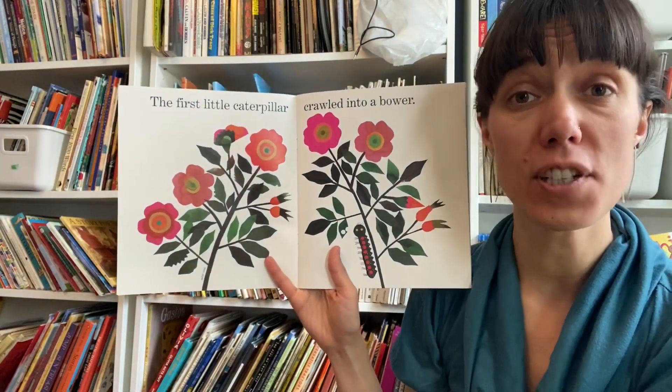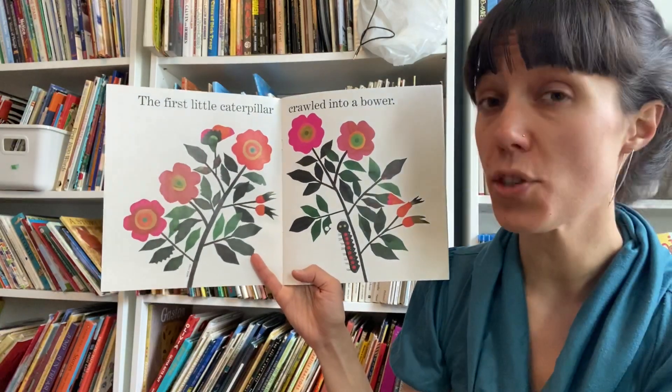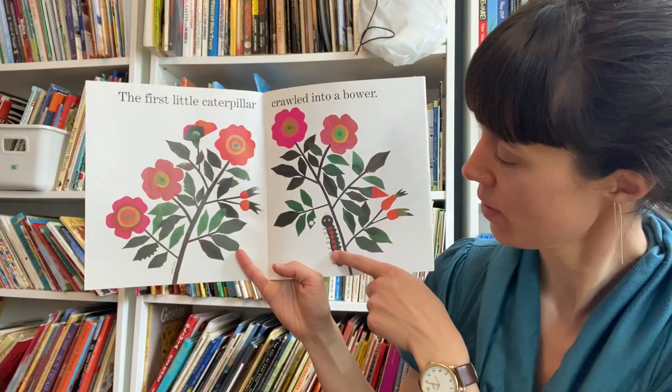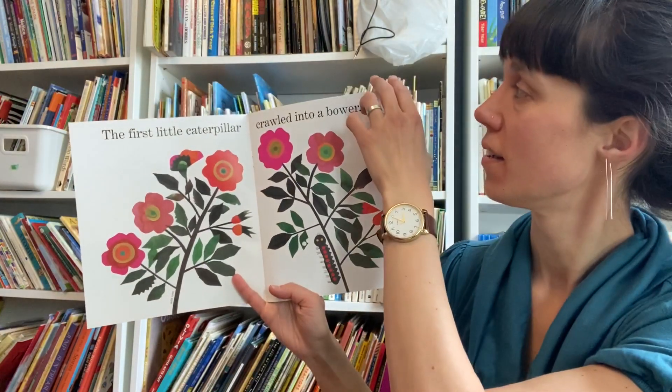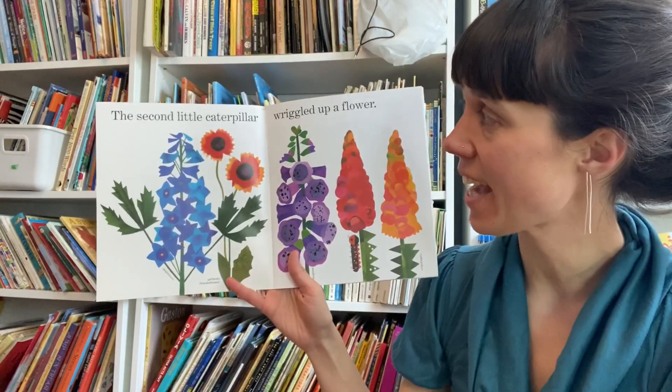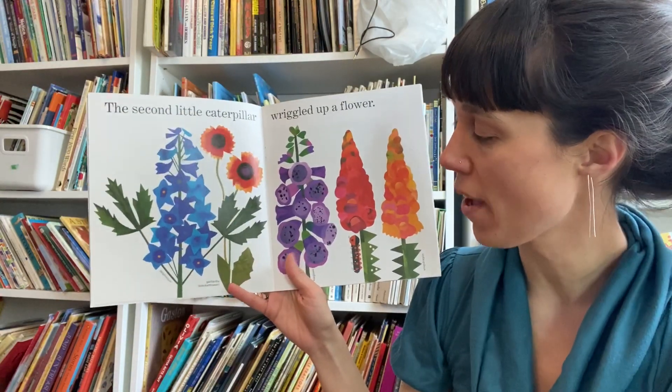The first little caterpillar crawled into a bower. There it goes. The second little caterpillar wriggled up a flower.